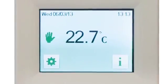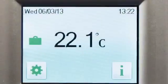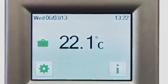The intuitive touch screen interface makes initial setup very simple. A full instruction manual is provided but rarely needed.